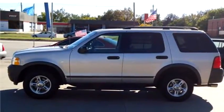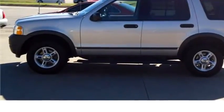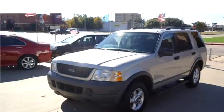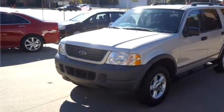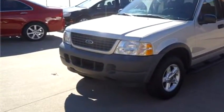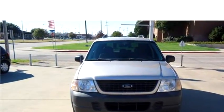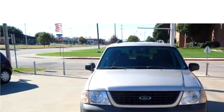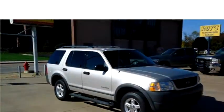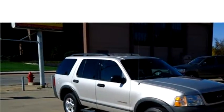Car Time proudly presents this 2004 Ford Explorer. The body style is sport utility vehicle, it has four doors, transmission is automatic, drivetrain is rear wheel drive, exterior color is silver, interior color is gray, and it has a six-cylinder engine.